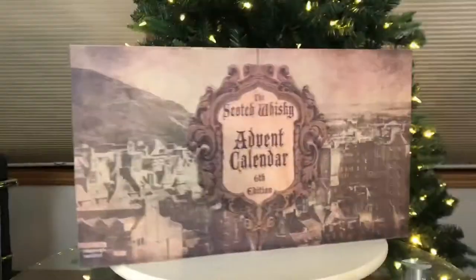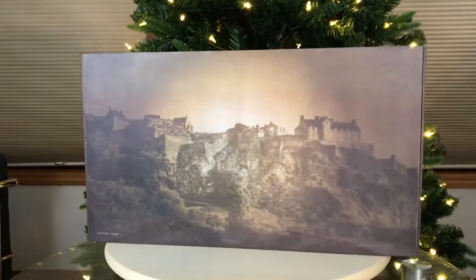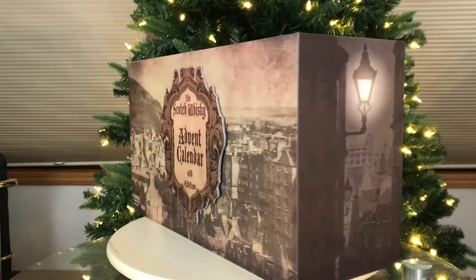Tuesday December 10th 2019, the 10th day of Whiskey Advent with the Scotch Whiskey Advent Calendar 6th edition. Mark here at Whiskey Whistle on YouTube, sharing a little whiskey awesomeness from Winnipeg, the center of North America, bringing you day 10. Let's check it out — put my glass aside for a minute and we will turn this and get her opened.